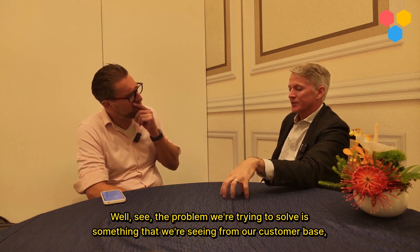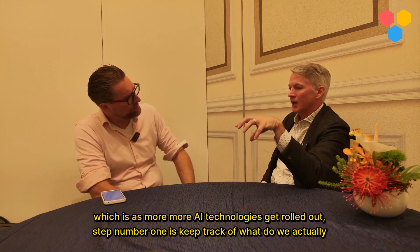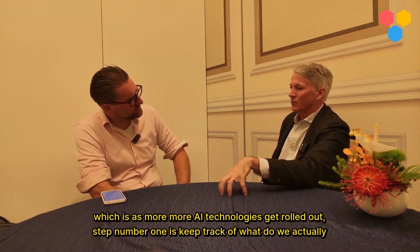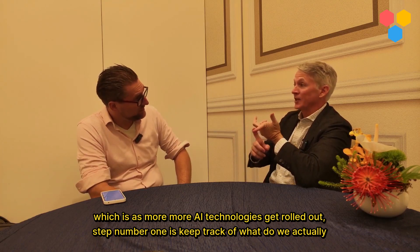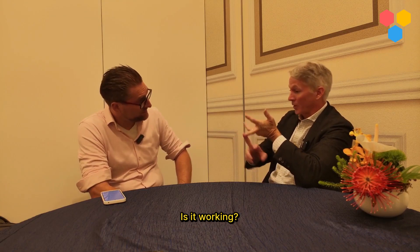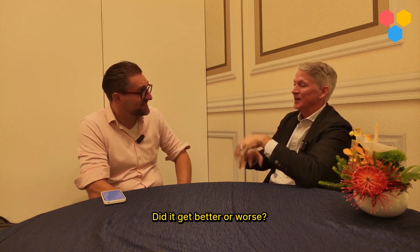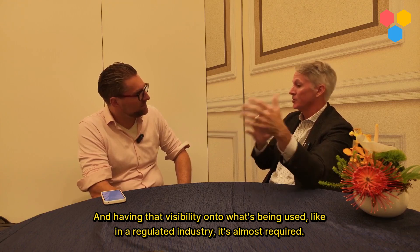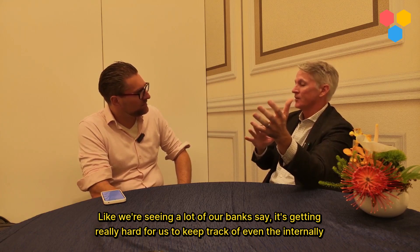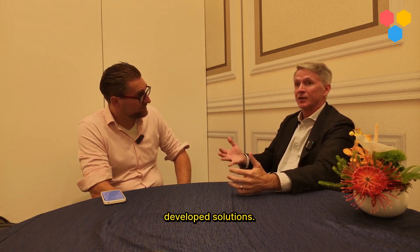The problem we're trying to solve is something we're seeing from our customer base: as more and more AI technologies get rolled out, step number one is keep track of what do we actually have, is it working, and have we changed it recently? Did it get better or worse? Having that visibility onto what's being used — in a regulated industry, it's almost required. We're seeing a lot of our banks say it's getting really hard to keep track of even the internally developed solutions.